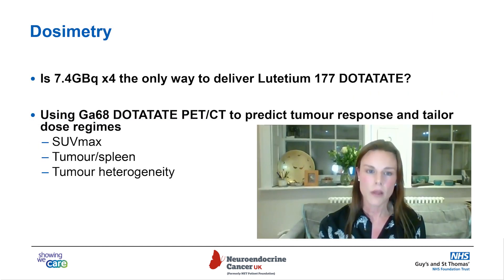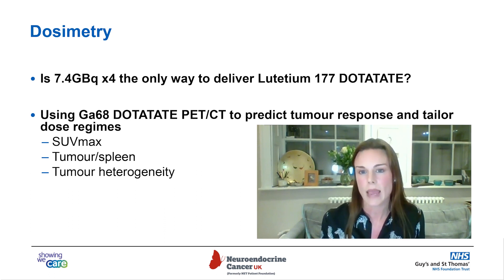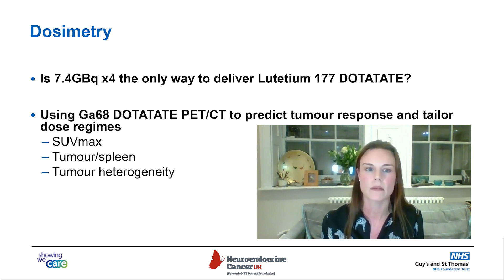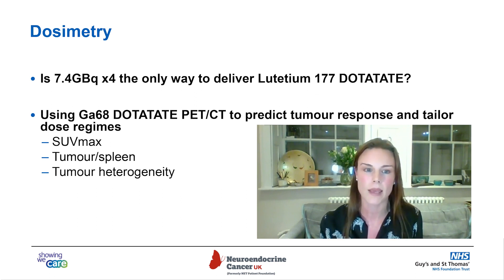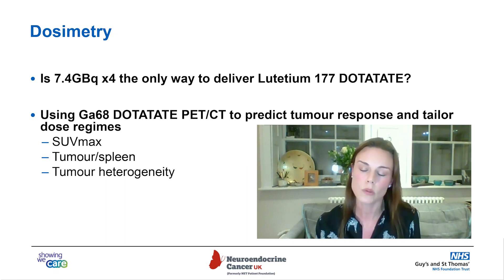Looking at dosimetry: at the moment there is a fairly standard way of delivering lutetium therapy — roughly 7.4 gigabequerels over four cycles. But should this be the same regardless of whether you have a large or small amount of disease? Should all patients receive roughly 30 gigabequerels total? Could you break that down into more or fewer than four cycles? Could the gallium dotatate PET-CT help predict the likelihood of tumors responding, allowing us to tailor dose regimes by looking at how intense the uptake is and whether all areas of disease are the same intensity?